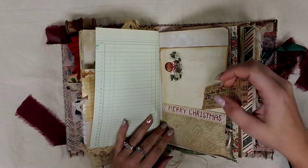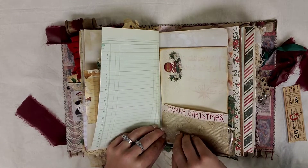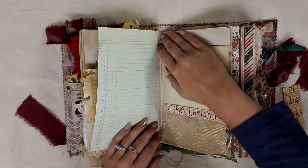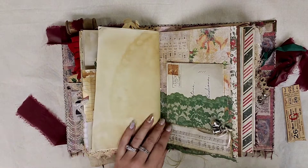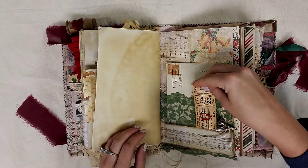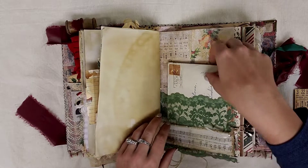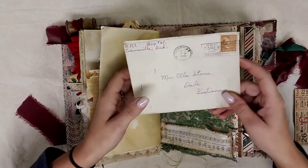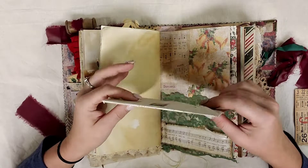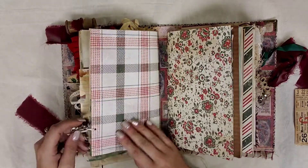Over here we have another tuck spot, and this is an envelope so it does flip out and you can tuck some stuff inside of that as well. Over here we have a double tuck spot — so we have a tuck spot down here and some bells that I hung off of this. And then we have a tuck spot back here with some lace, and this is a 1944 piece with a Christmas card inside that they sent to somebody. And that's the end of the first signature.